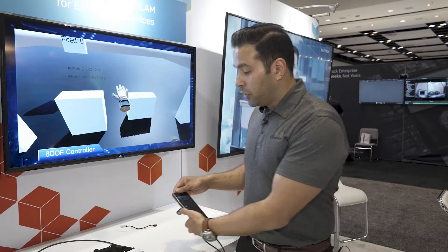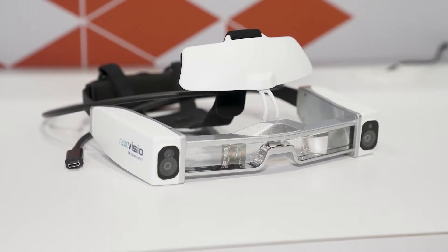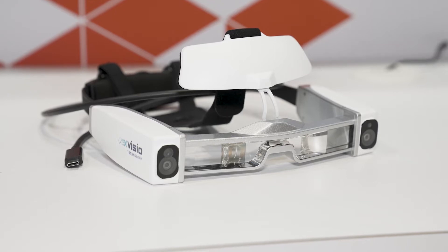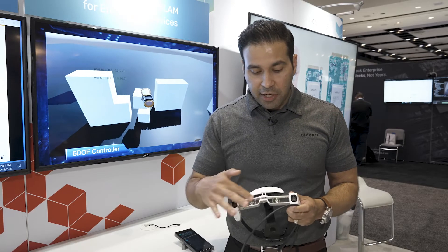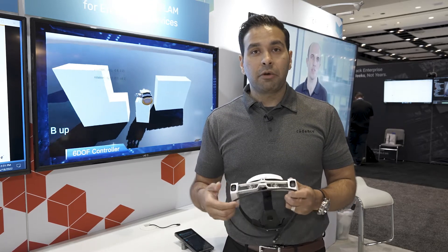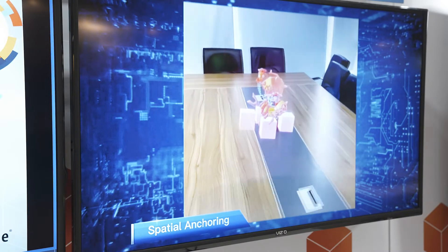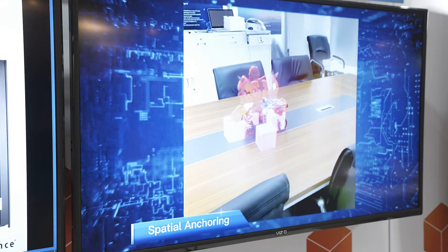Another example I'd like to show is one of the prototypes from X-Vizio, which is currently in development and will be featuring 10-Silica IP. This is an AR glass — an integrated smart glass that can be used for augmented reality applications. The 6DOF and SLAM required for it is enabled and optimized to run on the Vision P6.